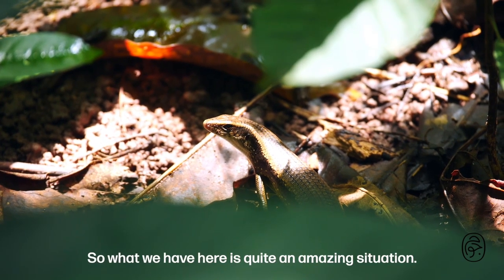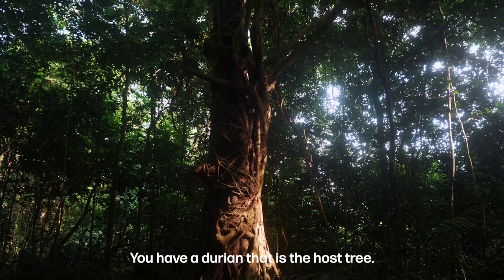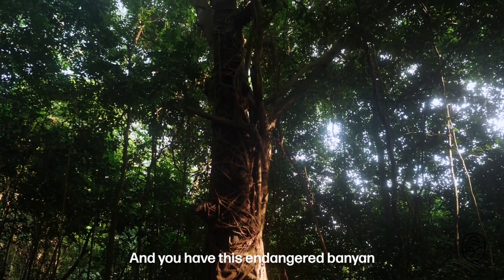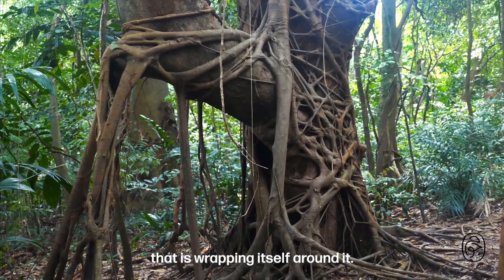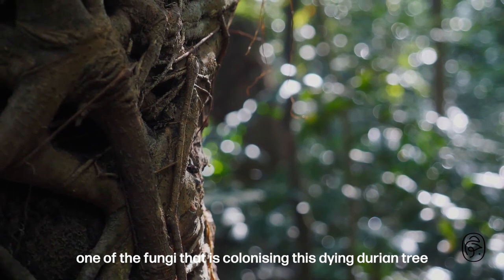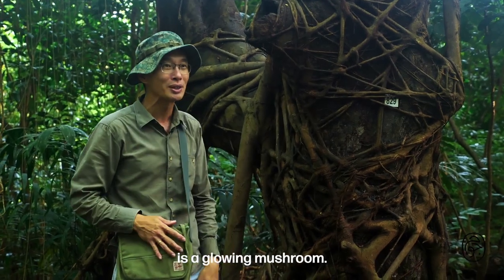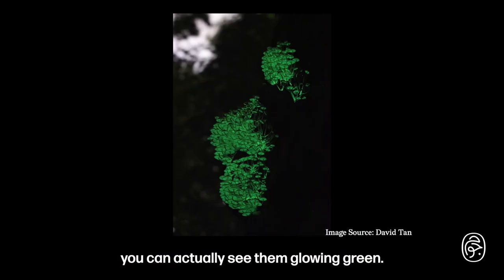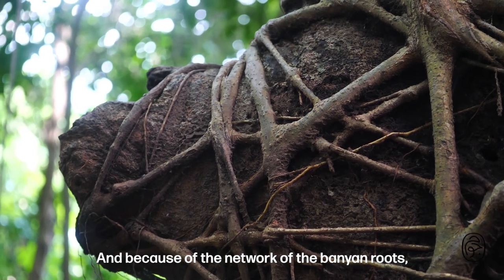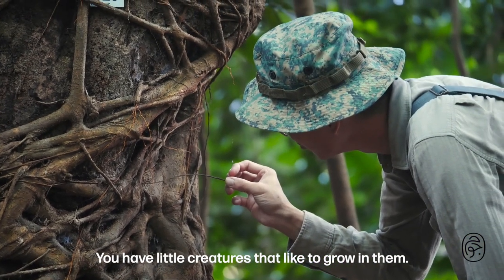What we have here is quite an amazing situation. You have a durian that is the host tree — the durian was probably left by kampungers — and you have this endangered banyan that is wrapping itself around it. One of the fungi colonising this dying durian tree is a glowing mushroom. When you come at night, you can actually see them glowing green. Because of the network of banyan roots, you have a lot of nooks and crannies, and little creatures that like to live in them.